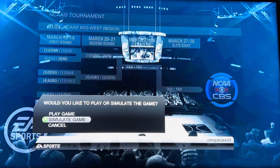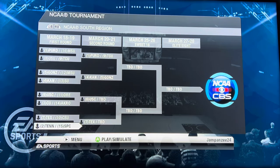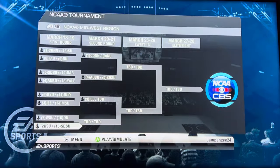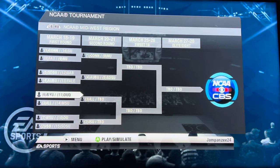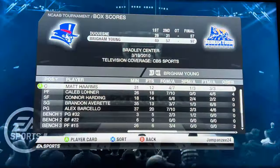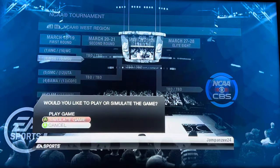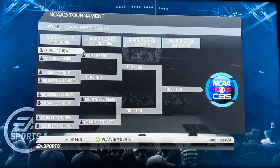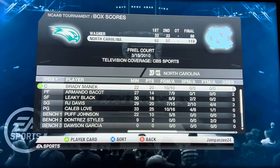Illinois versus Moorhead State — the Eagles cannot pull off the upset, 99 to 66. Tennessee versus St. Peter's — can St. Peter's recapture the magic? They cannot. Tennessee wins 105 to 62. Iowa State versus South Dakota State — Iowa State advances 102 to 54. BYU versus Duquesne — another rout, 97 to 57. Mississippi State versus Michigan State — Michigan State moves on 103 to 73. North Carolina versus Wagner — no 16 seed upset, a 53-point win by North Carolina.